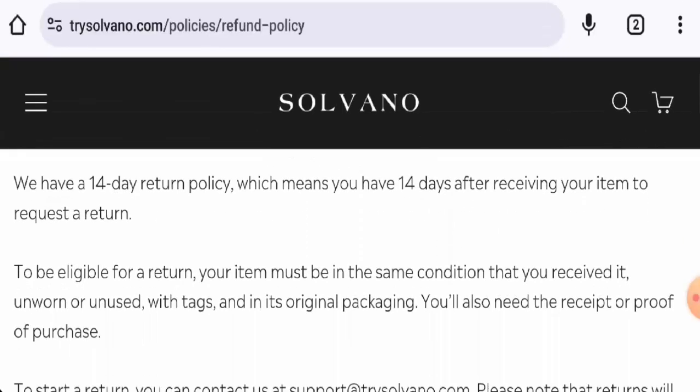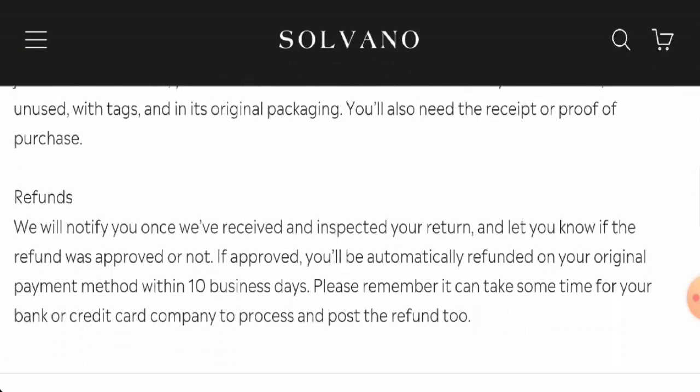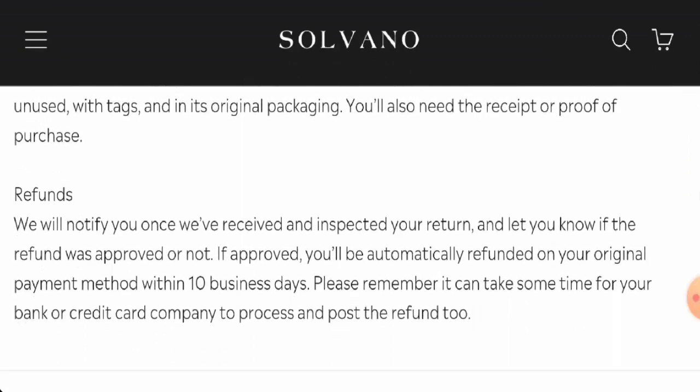Now we will check the return and refund policy. If you would like to return your product, you have 14 days after delivery. Once a refund is approved, it will be sent to your original payment method within 10 business days.